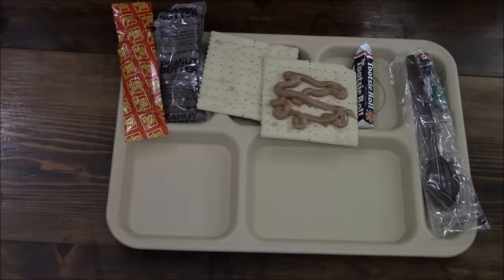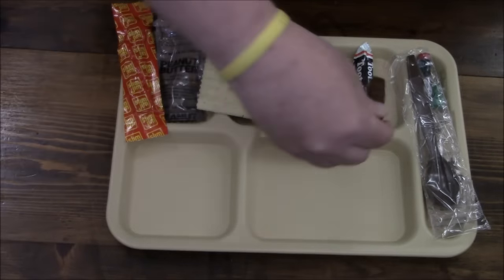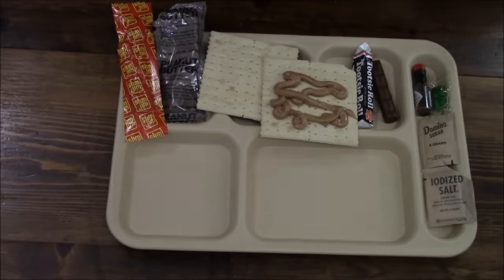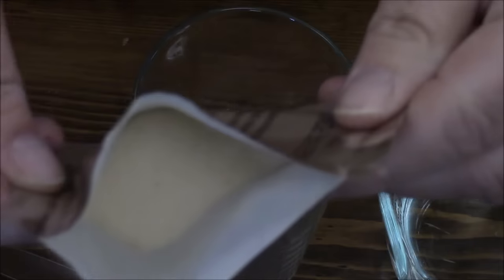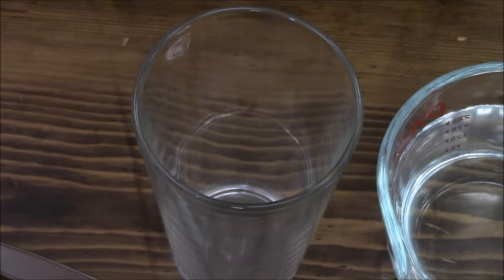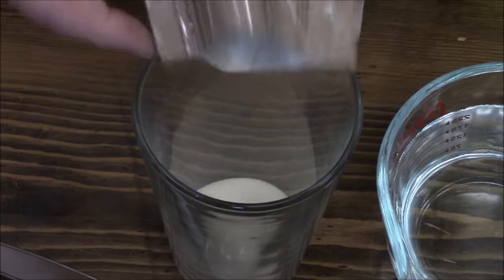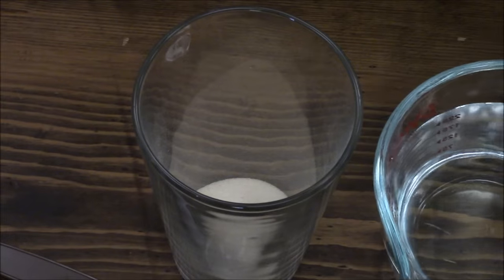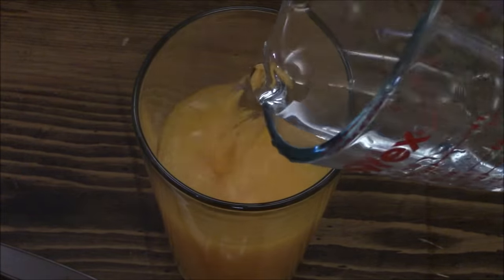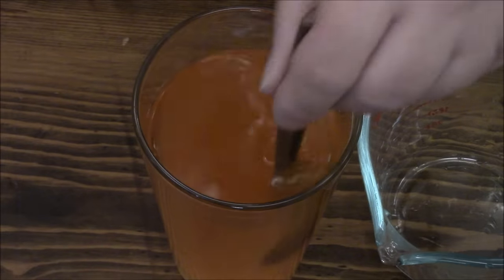Let's get our Tootsie Rolls and make our drink. Whoa, that is putting out a heck of an off-gassing. Oh man, maybe the water will kill it - at least before it kills me.